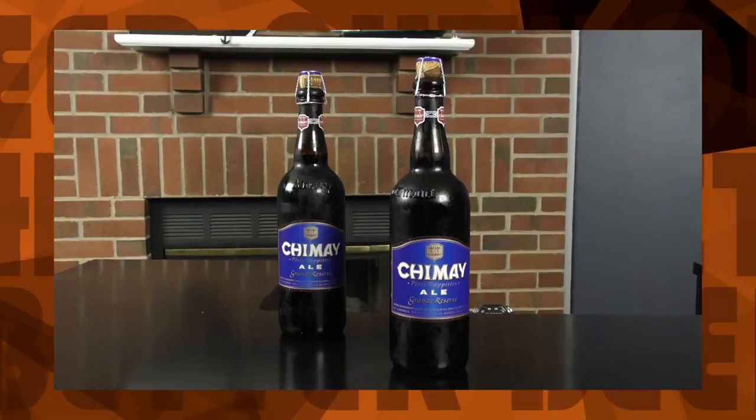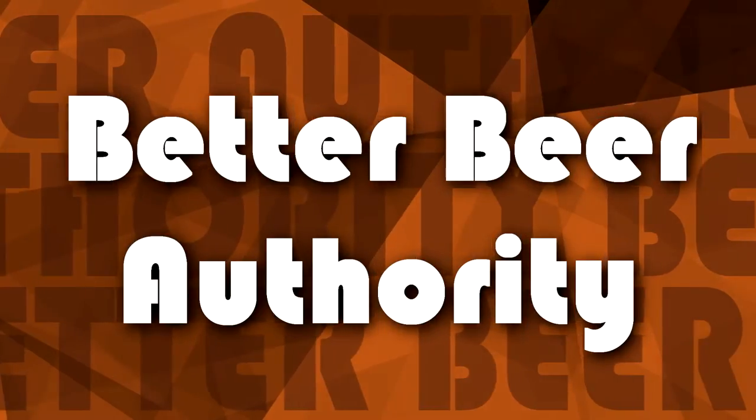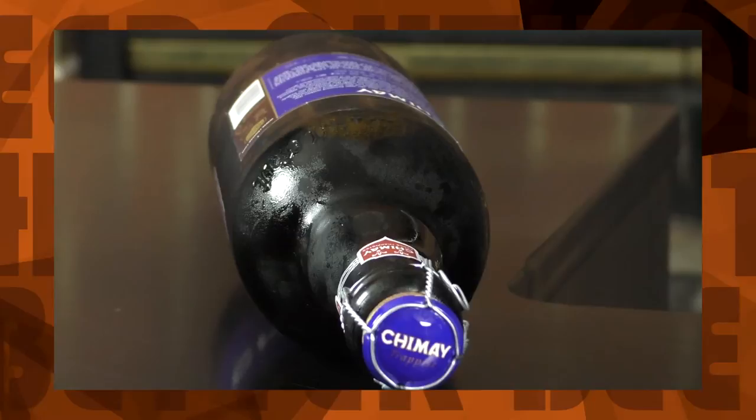On tap, Chimay Grand Reserve. Hi, I am David Martinez and this is your Better Beer Authority. For today's episode, we're going to revisit the show's first blind beer review — Chimay Blue Cap, also known as Chimay Grand Reserve.